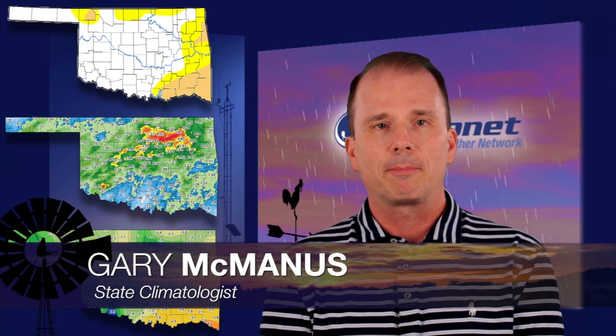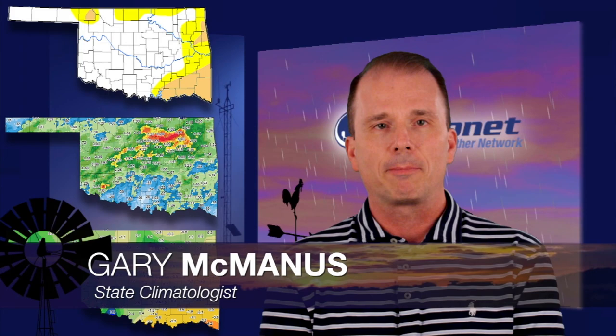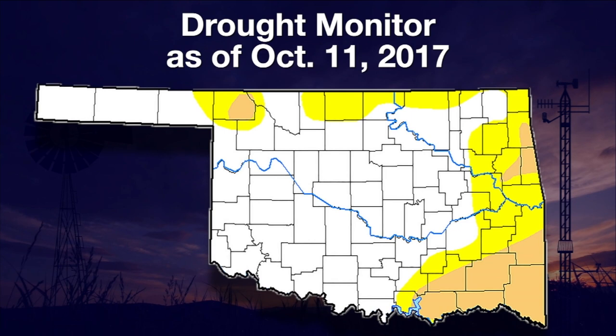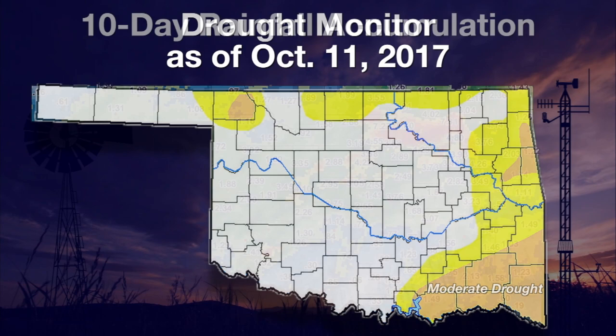Last week I did promise you a much better looking drought monitor map, and that's what we got. We did see a large reduction in the abnormally dry and moderate drought that was splashed across much of northern Oklahoma, especially northeast Oklahoma. Unfortunately, we did have to increase that D1 moderate drought — the light tan area down in southeast Oklahoma — but that's our stronghold of drought right now: the southeast and up into northeastern and east central Oklahoma.